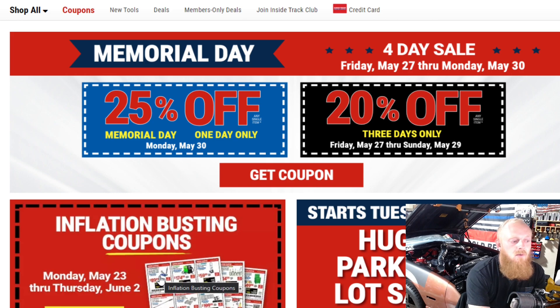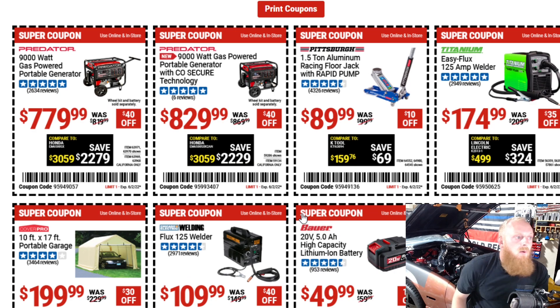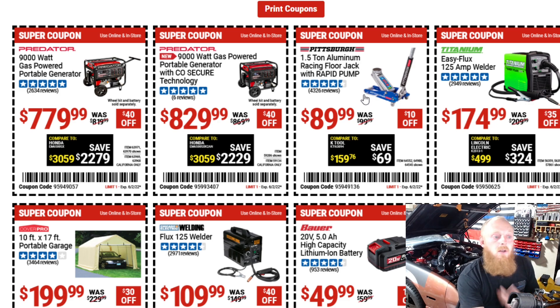This has been going on since the 23rd but it's going on until June 2nd, so let's just see what they got. They have a couple of Predator generators. I've never used one, but I've done a few videos and gotten a lot of good comments from you guys stating that they've gotten good results, so $40 off on each of these doesn't seem like a bad deal. The one and a half ton aluminum floor racing jack for $90 down from $100 — that's a good deal. I've had good experiences with the Harbor Freight jacks.